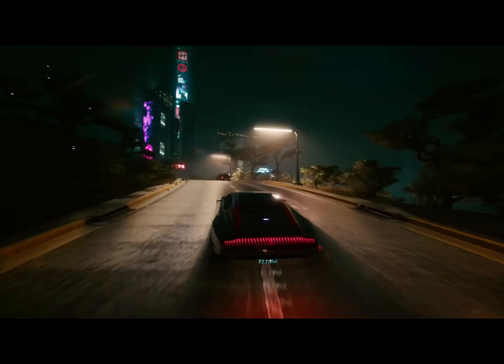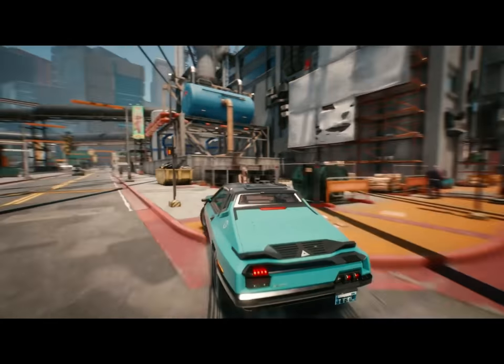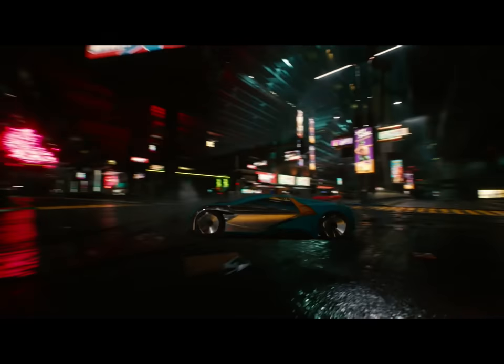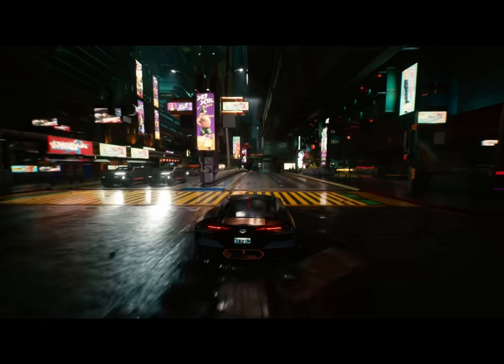If there's a car that you really, really like very much, if you can't wait to own a Quadra or a Type 66, you'll get a message from your fixer saying they've got a Quadra for sale for you — do you want to buy it? All you have to do is drive over, pay the money, and you've got your very own Quadra.